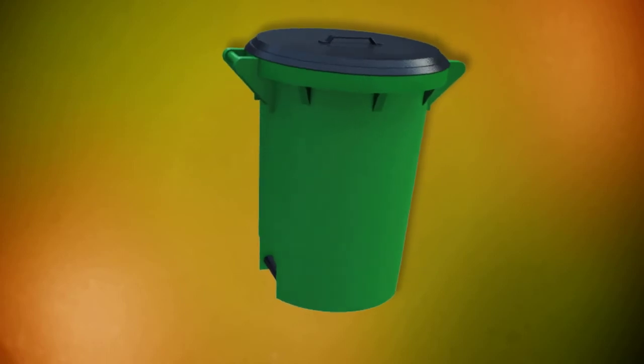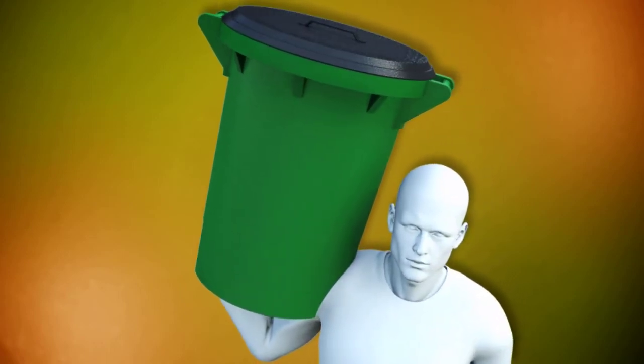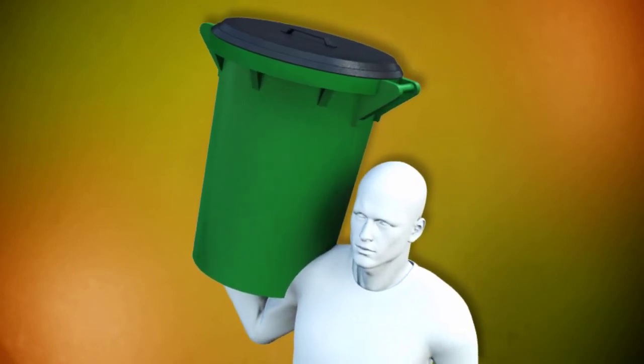Additionally, directly opposite this concave recess is another hand grip located beneath the other upper handle. These features, when used together, allow the user to carry the trash can upon their shoulder while holding it with one hand on the bottom and the other hand on the top. This allows the trash can and its contents to be carried long distances in relative comfort.